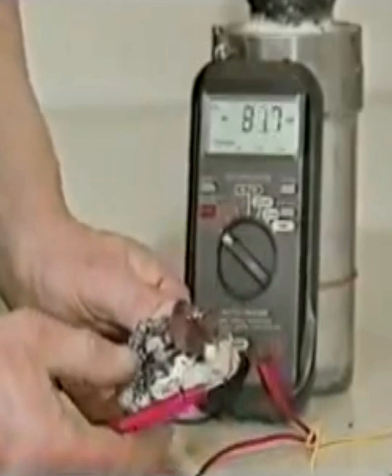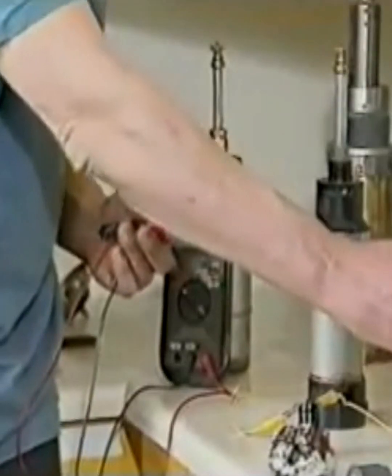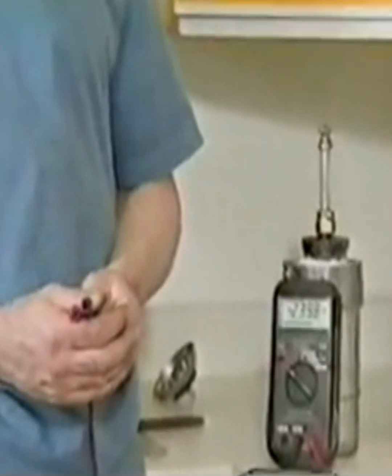That made me decide to mount the same material in cylinders. Different cylinders have different mixes in them, and I found that some of the cylinders are not as powerful as this material here, or this very tiny one here.